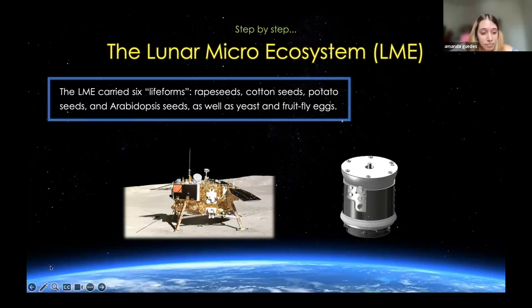This is the growth chamber — the LME. Inside this canister, there's water, soil, two small cameras, and a heat control system. The natural light was channeled into the container via a light pipe on its top surface, and this enabled photosynthesis.